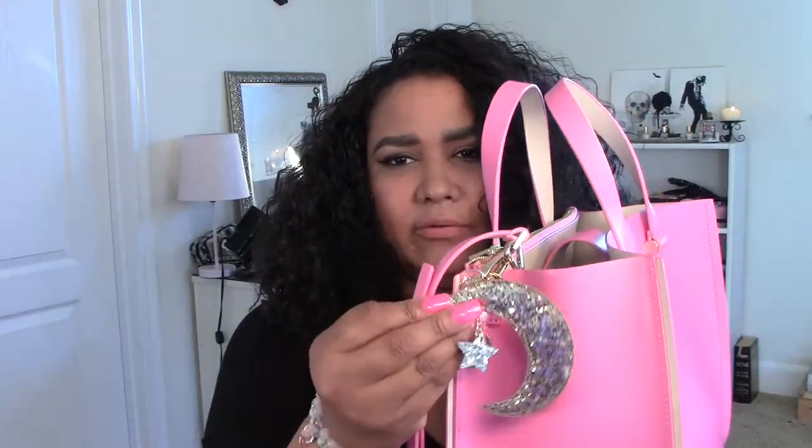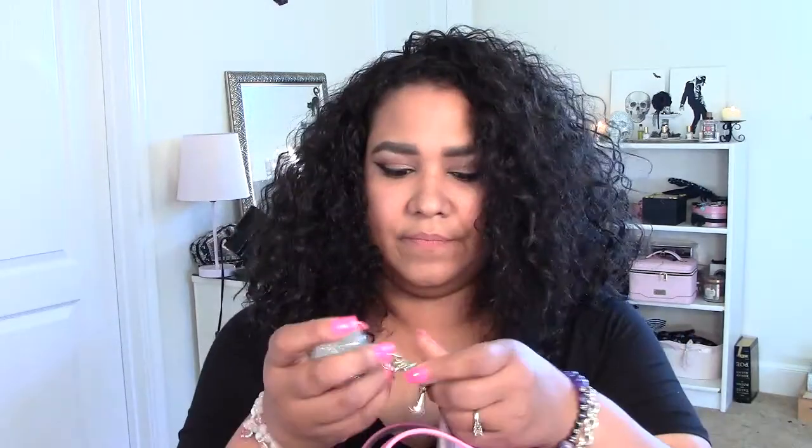This charm did not come with the purse — I purchased it separately from Charming Charlie. I got this really cute charm and keychain from Charming Charlie. The next thing he got me was this little Kate Spade lipstick holder.